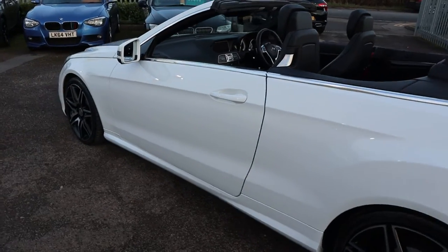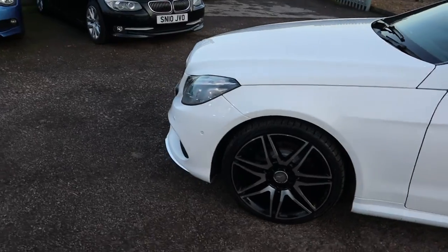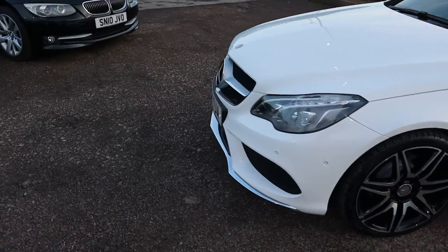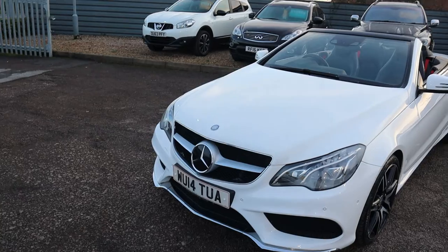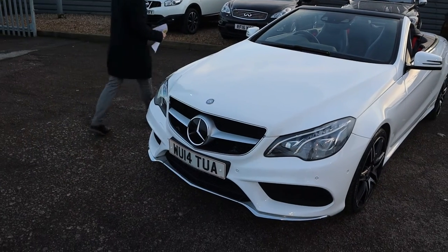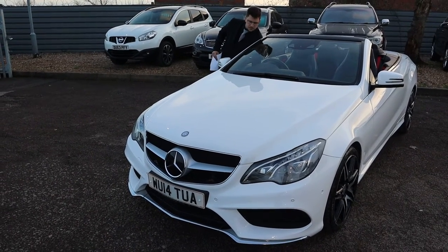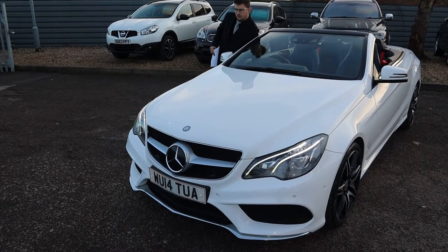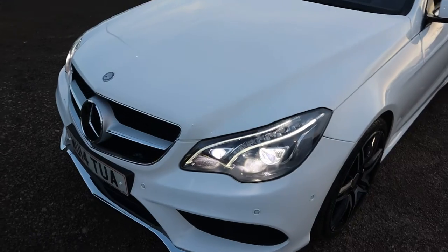There is a massive amount of spec on the car. Obviously it's stunning, it's a convertible with a gorgeous red roof which we'll get to in a bit. It's got beautiful LED daytime running lights which we'll turn on now and let you have a look at those. Gorgeous headlights.